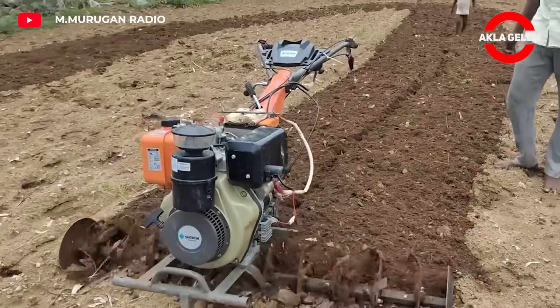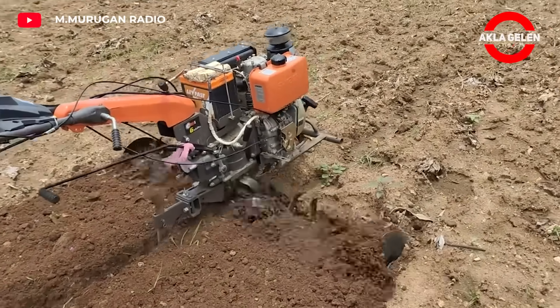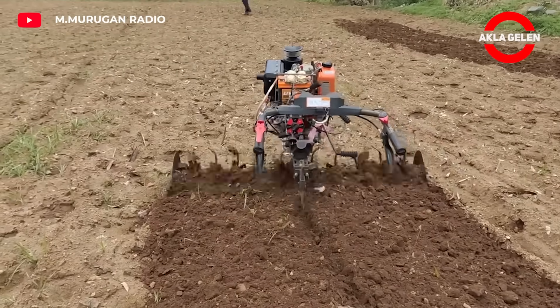This machine is used to prepare agricultural lands for planting. It has a 6-horsepower diesel engine and is multifunctional. As you can see, it can work on its own on the same route.